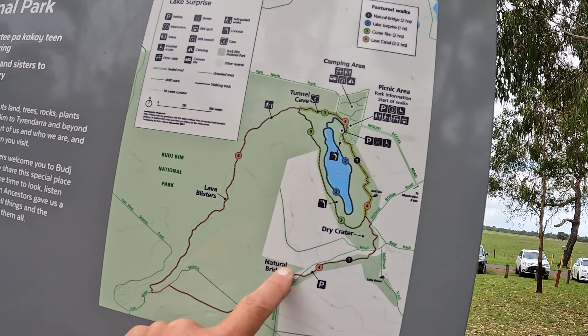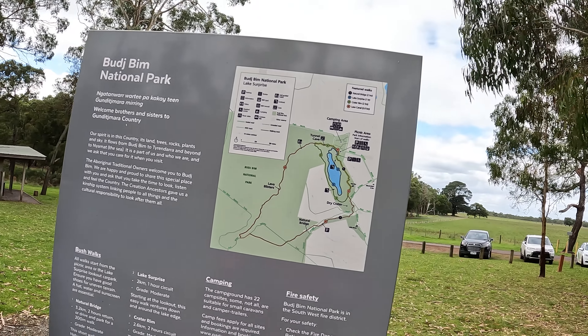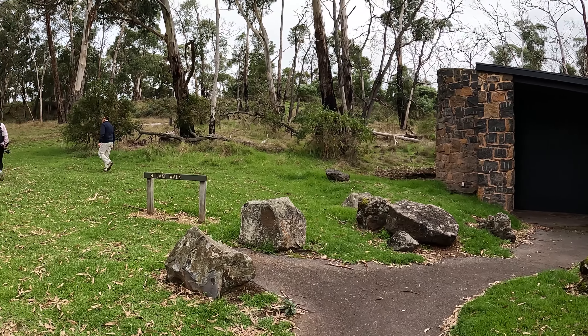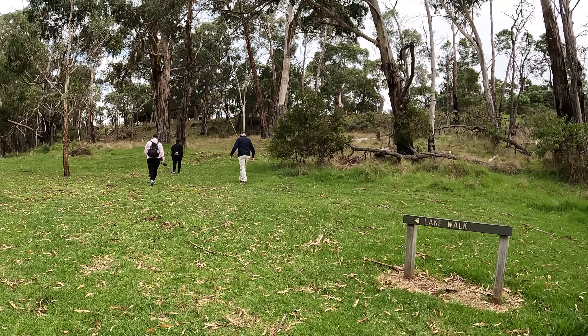Saves us having to walk all the way around or do these rim walks because of time, obviously, plus I'm with my parents and they're in their 70s. So we just try and keep things nice, light and easy, but make sure we try and check out all the wonderful sites of this area.